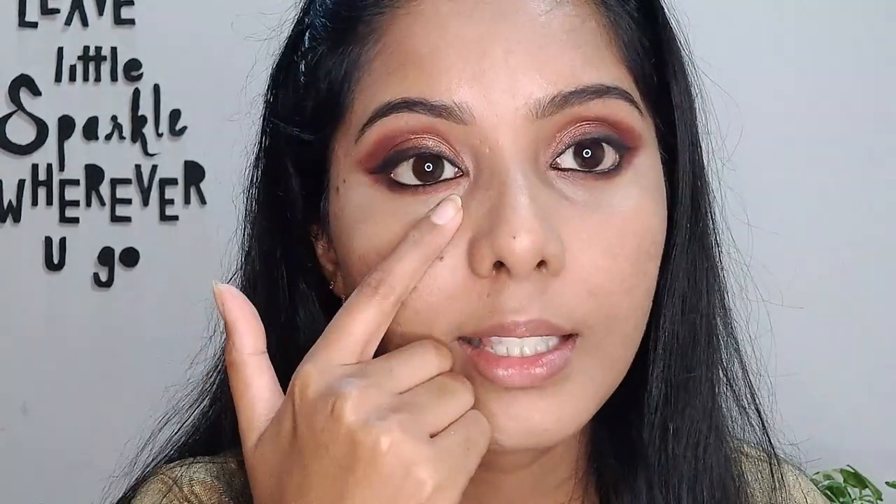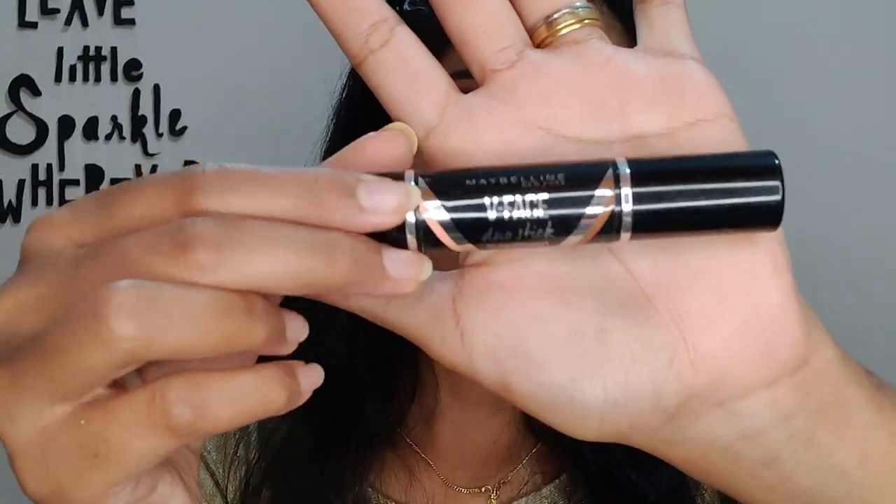Blending is done — do not forget to blend everything in so it looks perfect and not messy. Now before powdering, I'm going to highlight. I'm using the Maybelline New York V-Face Dual Stick, which has a highlighter on one end and a contour stick on the other. The areas to highlight are the T-zone and the cheekbones.